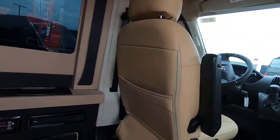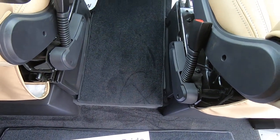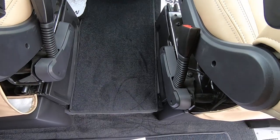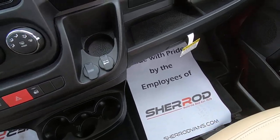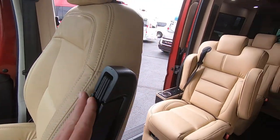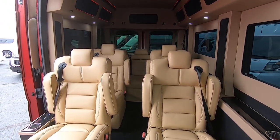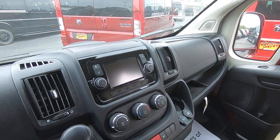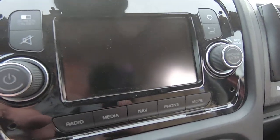That pretty much wraps up the back of this van. Let's go ahead and jump up into the front, and we can do that very easily in any of our conversion vans because we don't have a center console right here. It would be kind of foolish to put a center console in the front of a conversion van — the whole reason you bought one is to be able to access the back without having to get out of the vehicle. So in the ProMaster, no center console.